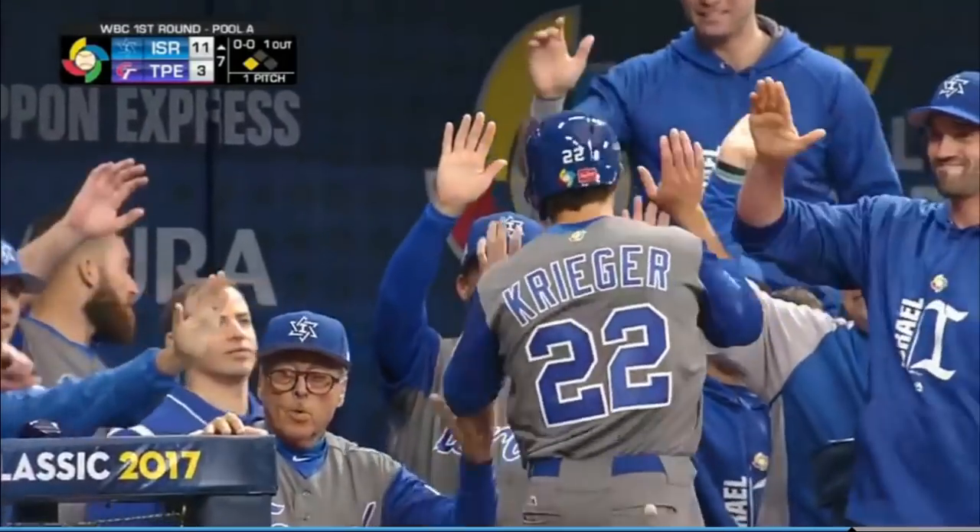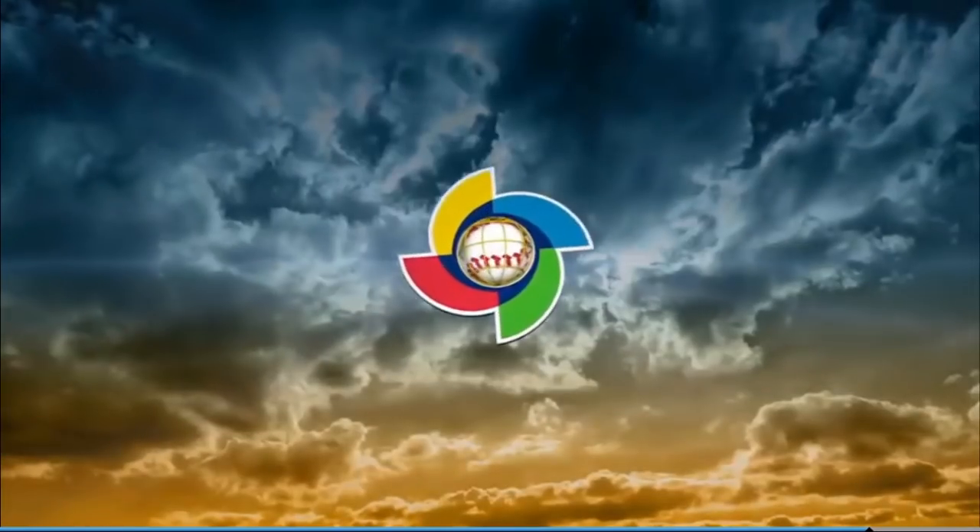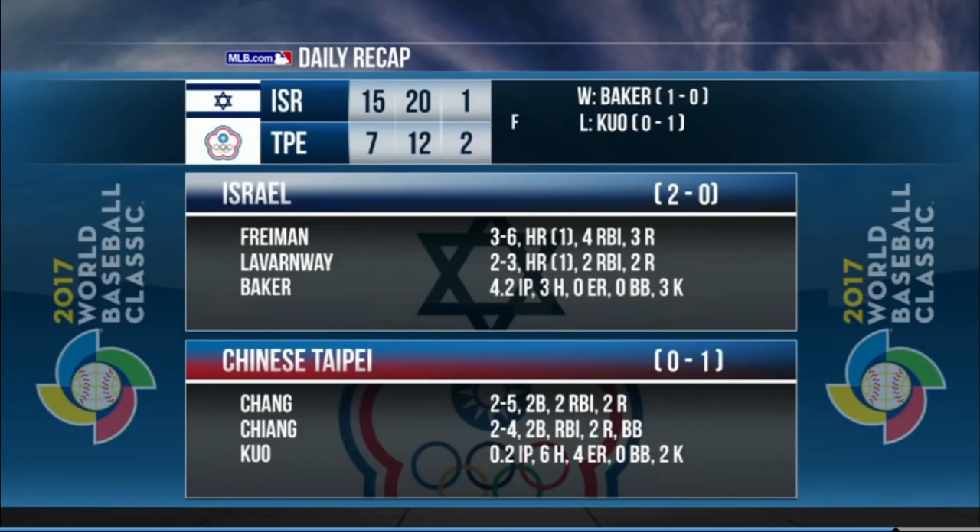Israel rolls to their second win, this one by a 15-7 final. 2-0 Israel will next take the field Thursday as they face the Netherlands. 0-1 Chinese Taipei, meanwhile, will take on the Netherlands on Wednesday, with Israel to follow on Thursday.